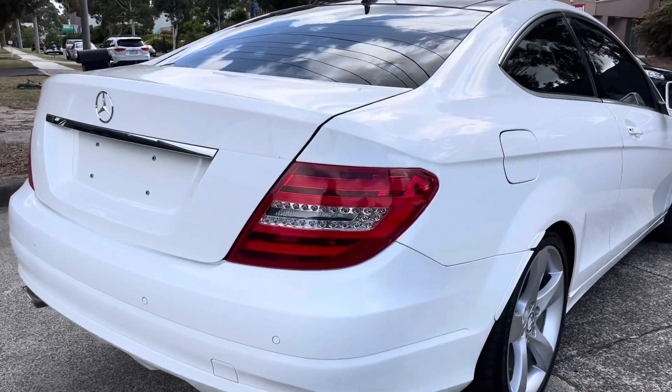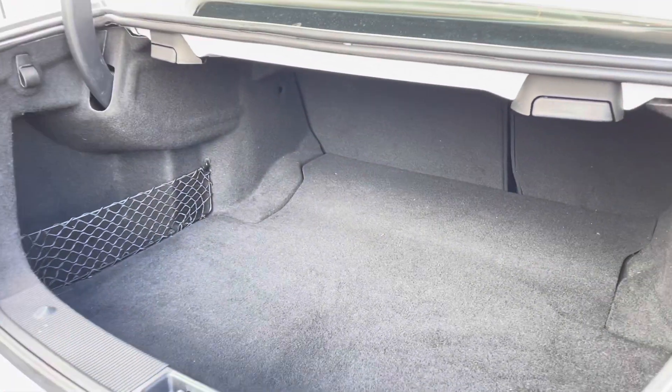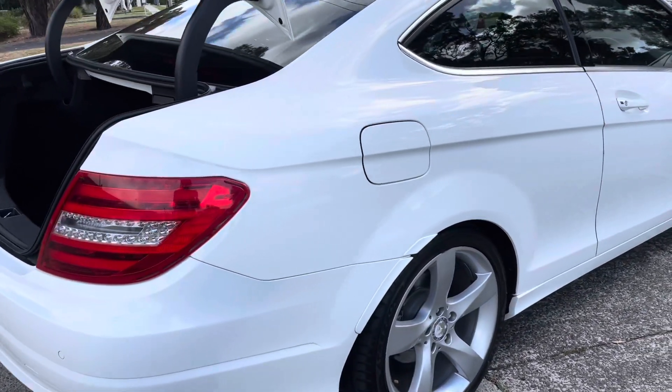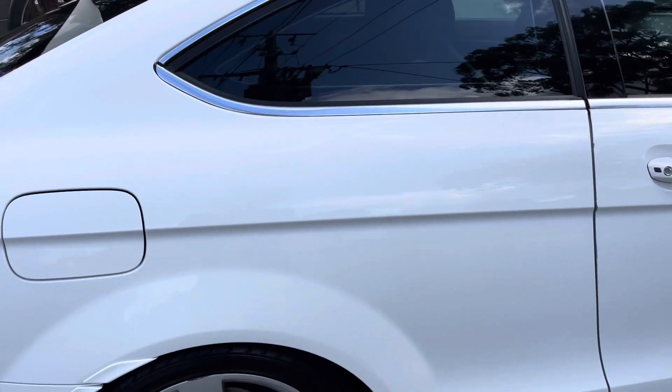We're just starting to come over the bumper bar there where you'll see it's all the same story all the way through — no dints, marks or scratches. One owner, well looked after and cared for. Boot space is absolutely perfect, no tears or rips, and we're just starting to come down the driver's side now.